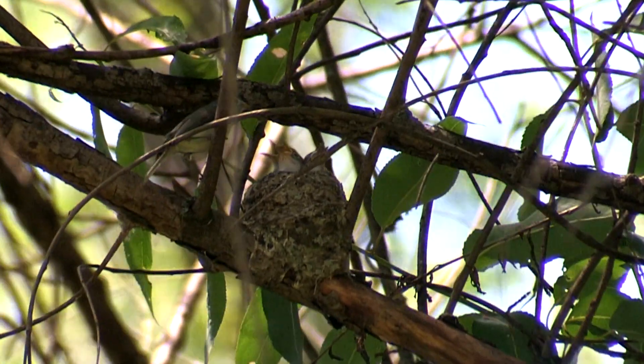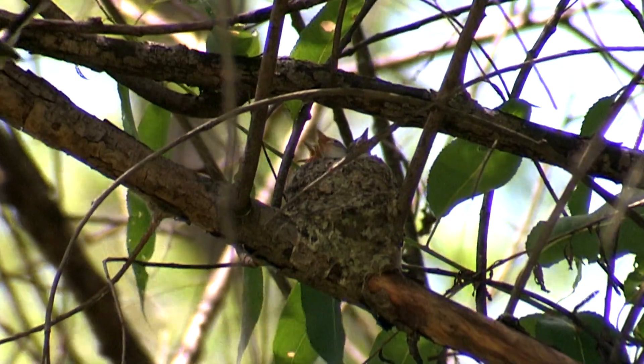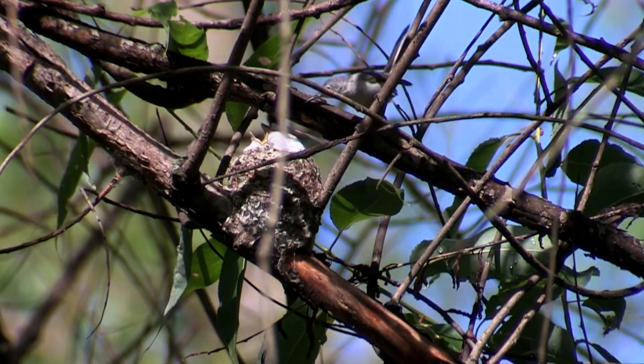Even in slow-mo, the baby bird beaks quiver like tuning forks. In less than a month they'll whip through the air after their own insects, feathered pinballs ricocheting around in the branches.